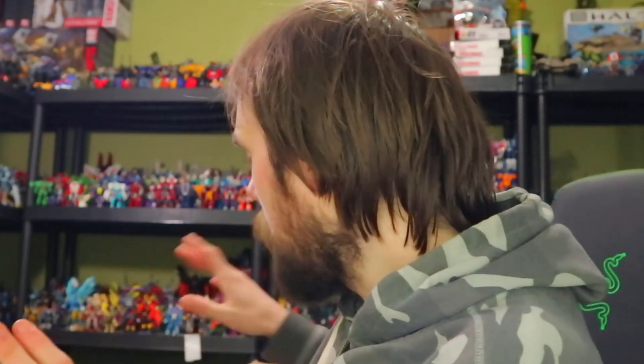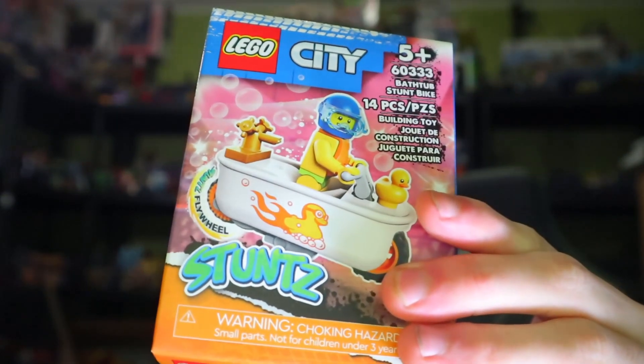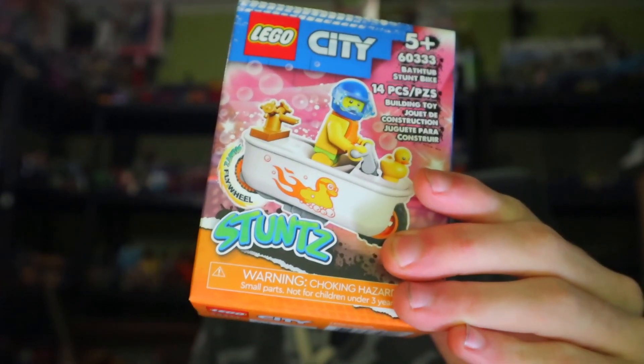I'm pretty sure you could clue into the big thing — the big reason why I decided to order all of this. That's right, it's the Lego Stunts bathtub. I had to order this. It's a bathtub.